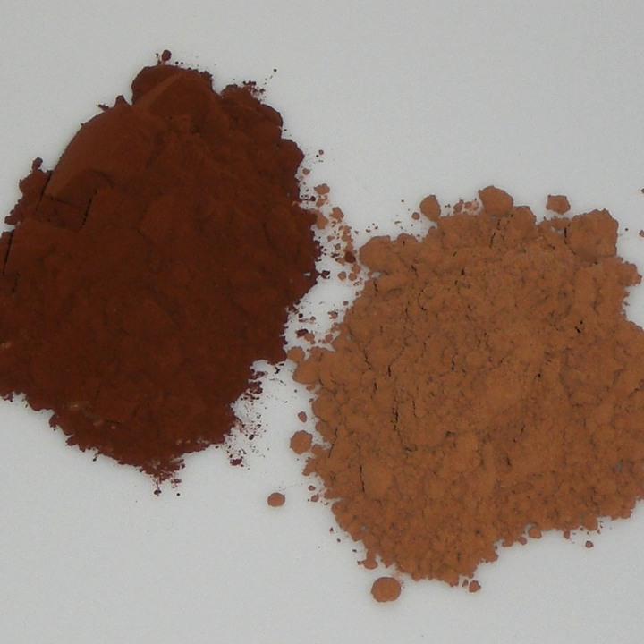Dutch process chocolate, or Dutch chocolate, is chocolate that has been treated with an alkalizing agent to modify its color and give it a milder taste compared to natural cocoa extracted with the Broma process. It forms the basis for much of modern chocolate, and is used in ice cream, hot cocoa, and baking.